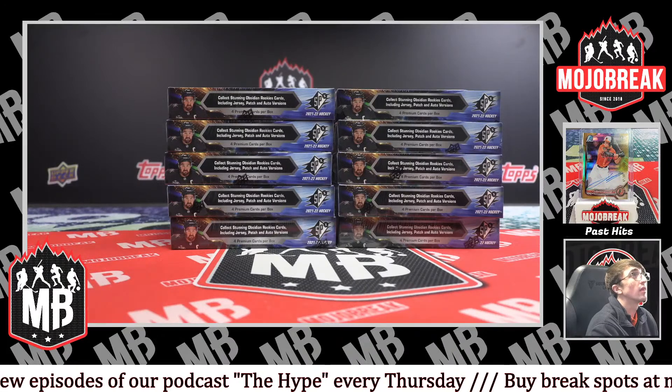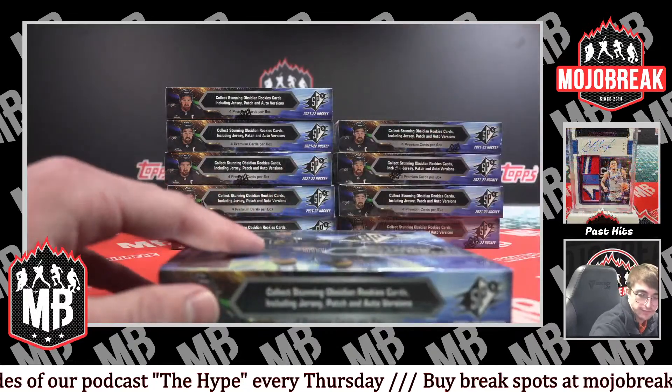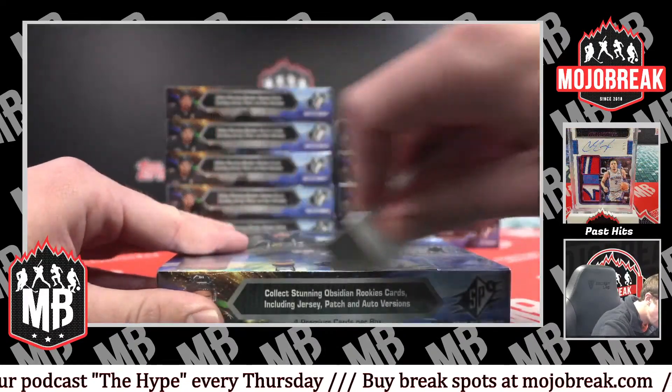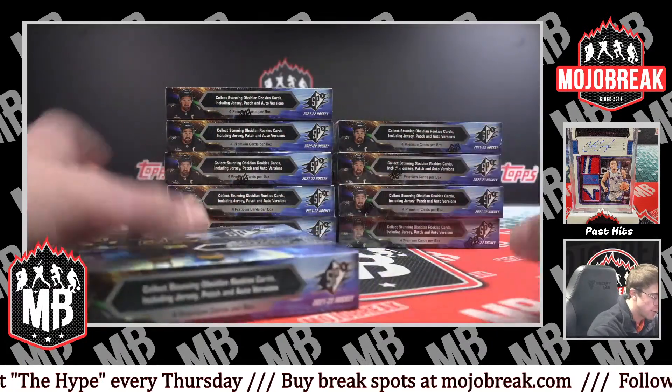Let's get started. Interesting. Very, very interesting. Good old Mark Stone on the cover.